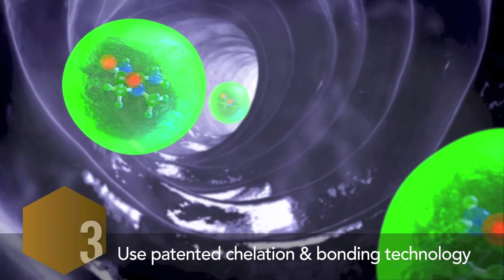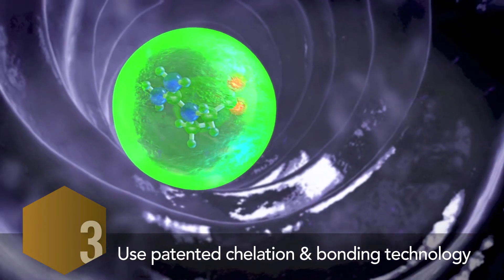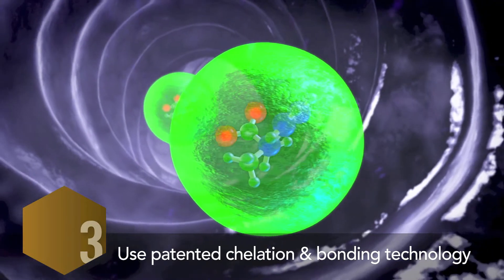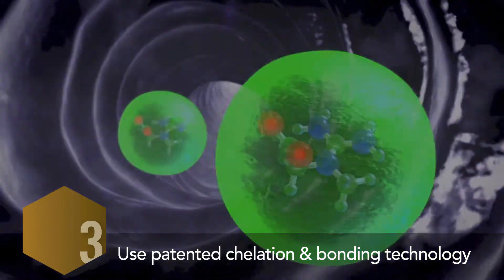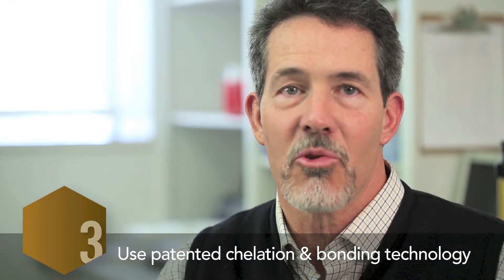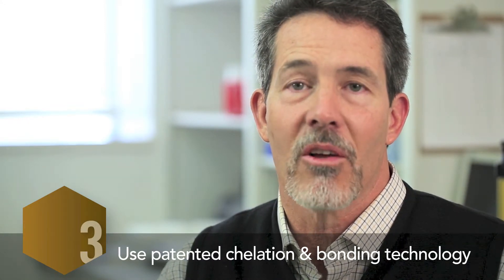Double ligand bonds are essential for the third stage in our six-stage process: the use of patented chelation and bonding technology. Albion has dozens of patents on binding minerals with ligands in a way that reduces gastric irritation. This patented double bonding process also creates a neutrally charged molecule so it can be easily absorbed through intestinal cell walls.